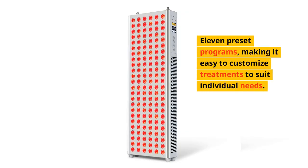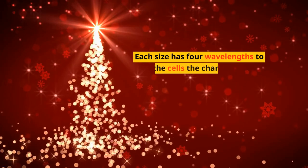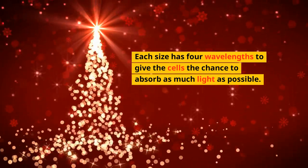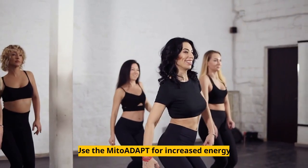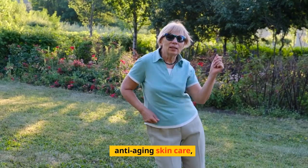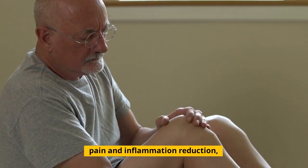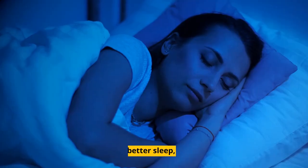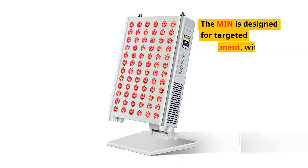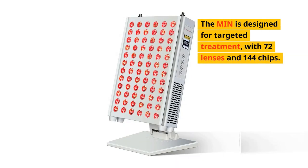Making it easy to customize treatments to suit individual needs, each size has four wavelengths to give the cells the chance to absorb as much light as possible. Use the Mito Adapt for increased energy, anti-aging skin care, pain and inflammation reduction, better sleep, and athletic performance enhancement.